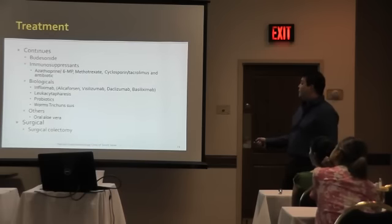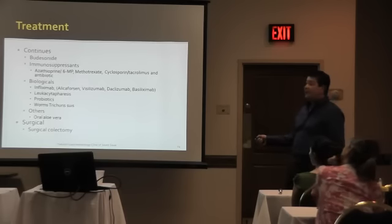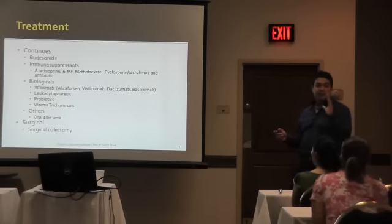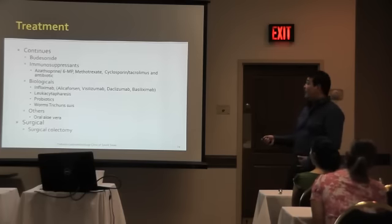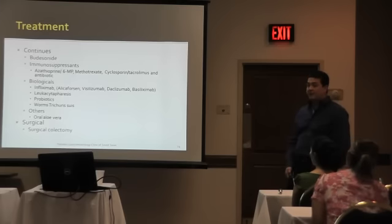Then we have to compare budesonide with mesalamine — mesalacine — or aminosalicylate. Budesonide is better. But the problem with budesonide is that it's just a steroid that is released in the terminal ileum. You have really high metabolism by the liver, and if it's released higher up, it's going to be completely destroyed. So basically it's used at the terminal ileum, and there it is better than mesalamine.